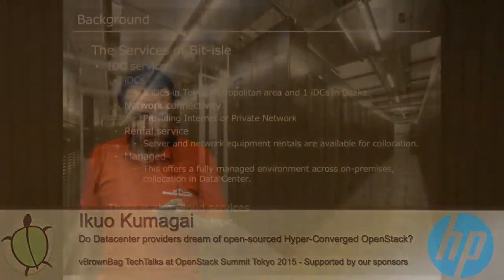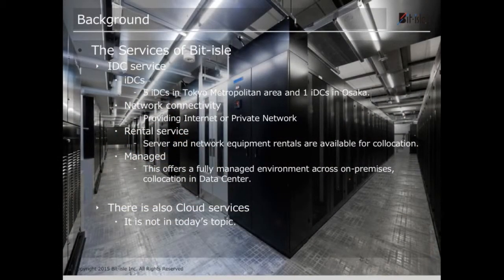Today I will be talking about our POC: open source hyperconverged infrastructure using 40 gig network. Just to let you know, this does not have anything to do with the private cloud service.